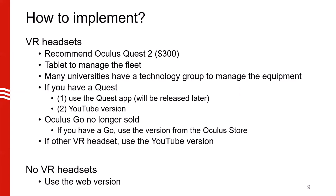If you have a Quest, the first priority would be to use the Quest app that we are planning on releasing after we work out the software glitch — this will have the best features. If not, you can use the YouTube version, though note the YouTube version does not have quizzes embedded. The Oculus Go is no longer sold; if you have a Go, use the version from the Oculus Store for best performance. If you have another VR headset not listed above, use the YouTube version. If you don't have a VR headset and don't plan on getting one, use the web version.